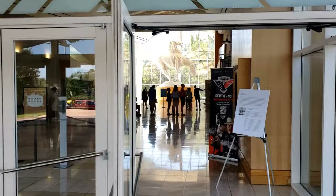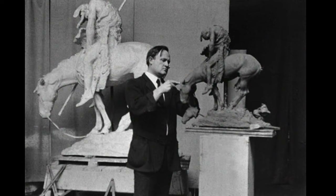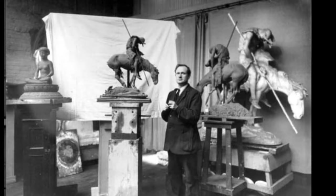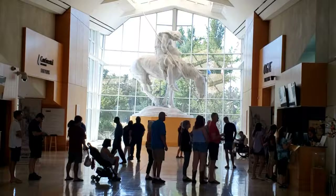As you walk through the doors, the first thing you see is this huge white sculpture by James Earl Frazier, who did the original version of the work in 1894. He did several replicas in both plastic and bronze. He called it 'The End of the Trail.'